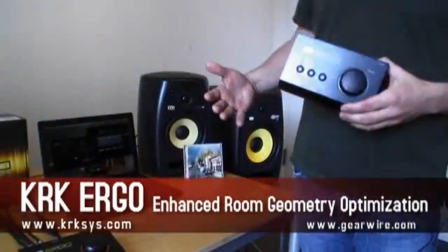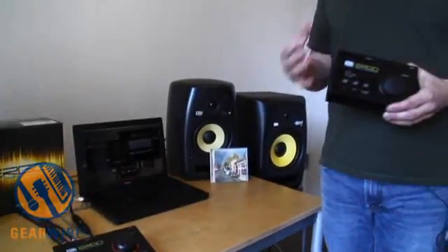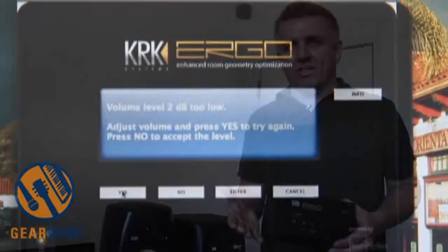With KRK, all we've ever made are studio monitors, and we've always strived to make the best monitors on the planet, and I think we succeed. The thing is, we found that if you put the best studio monitor in the planet in a screwed-up room, you're still going to have issues getting the mix that you want.